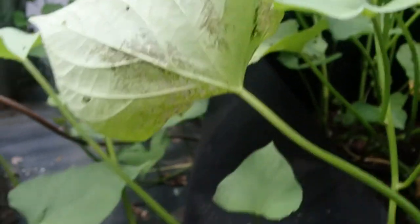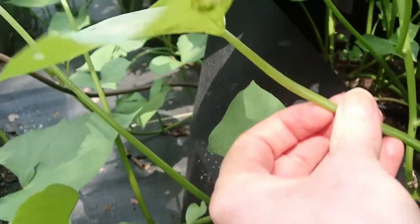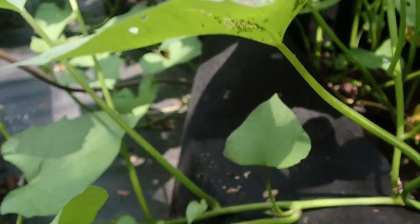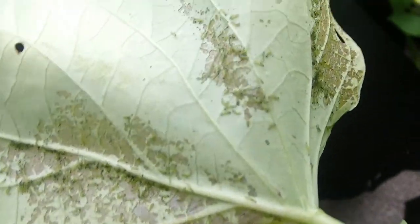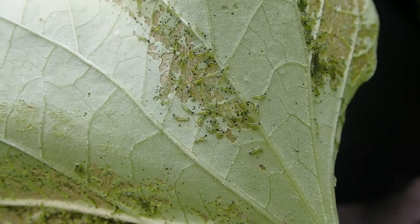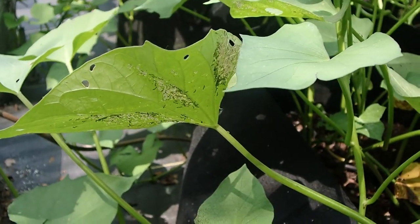So that's how you find them when you're scouting: you see a leaf that looks like this and it's pretty telling. You just turn it over and there they are — just hundreds of tiny worms all over. I'm going to pick off the leaf and get rid of it. There they are. That's how you scout for worms.